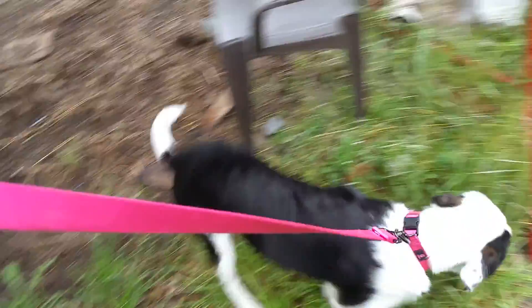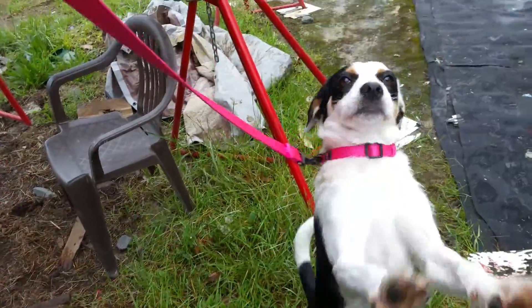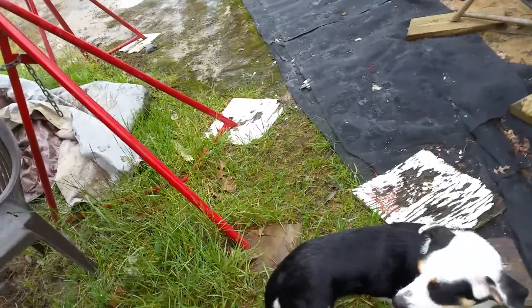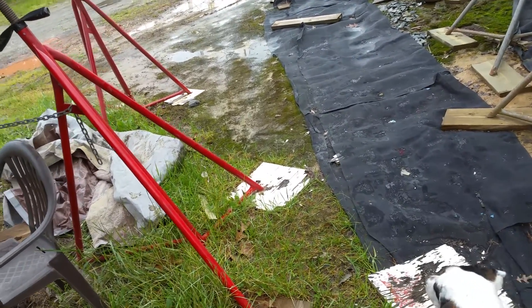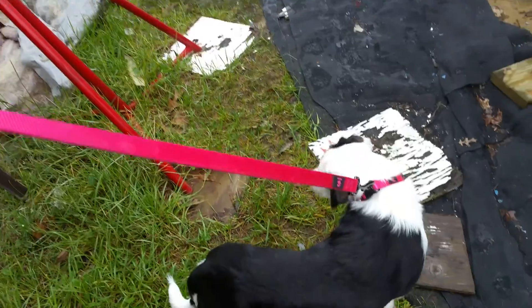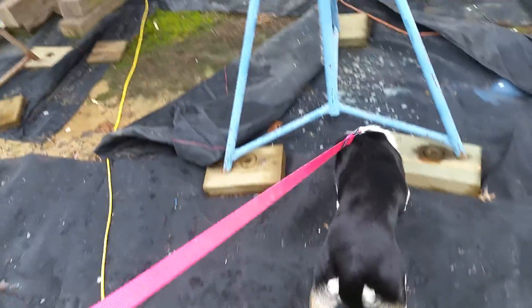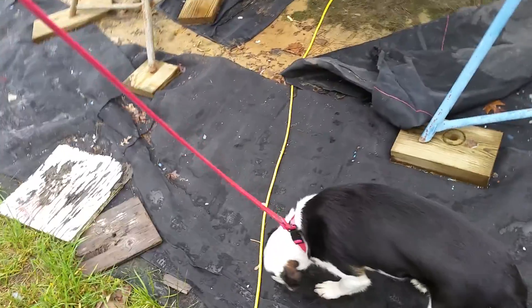You can see our new crew member here — Tipper! She's now the third mate, or maybe the ship's mascot — I'm not sure. We've had her about two weeks. She did come down to the boat over the weekend while it was up on the hard. She's some kind of beagle mix; we're not sure exactly. We'll see if she's a boat dog or not.